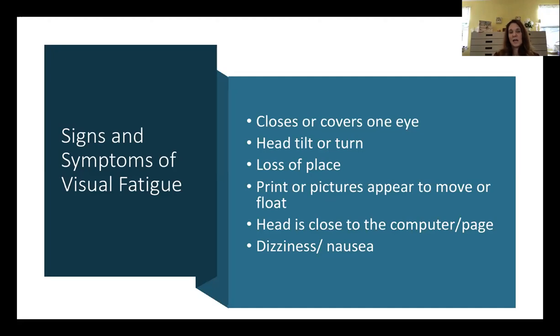Losing your place when reading occurs because of double vision or the eyes not tracking well — they're not going left to right in an orderly fashion, or images are splitting into two. When that happens, the brain shuts off one eye, causing a jump in position. This causes loss of place when reading and decreased comprehension because they're missing part of the information.